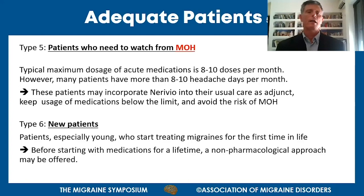The last patient type is new patients being treated for migraine for the first time, especially young people. Many physicians think that before starting medication for a lifetime, a non-pharmacological approach may be offered first.